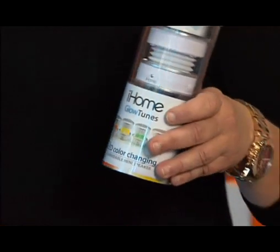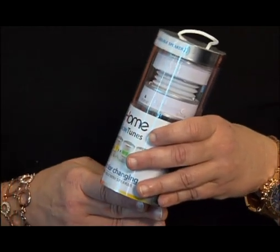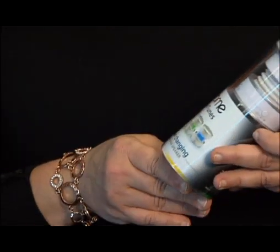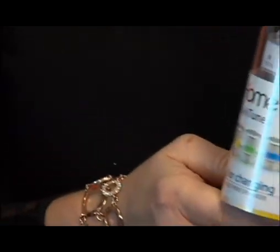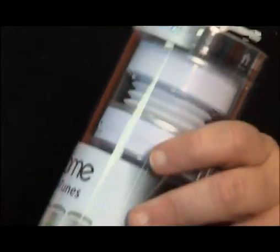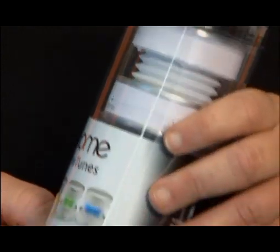If you've got everything that techno geek in the house wants but you want one other little thing — a stocking stuffer — we have a lot of audio options here in the store. This is by iHome and it's called Glow Tunes. These are speakers that light up, and the best thing is they're just $25. We like it!